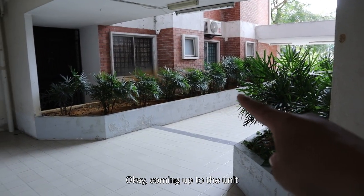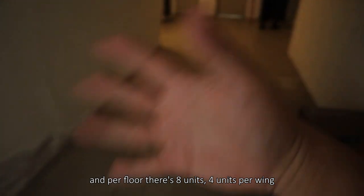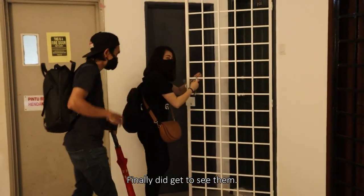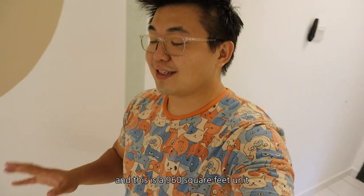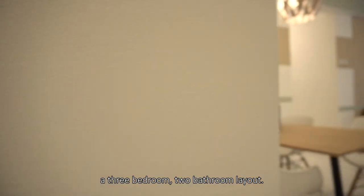Coming up to the unit — this is the ground floor and for each floor there are 8 units, 4 units per corridor. And these are the guys — finally we get to see them. So now we are in the unit, and this is a 960 square feet unit — a 3-bedroom, 2-bathroom layout.